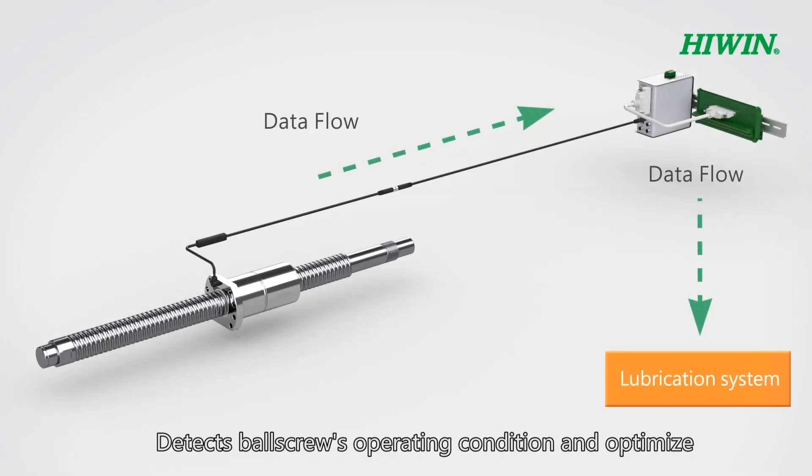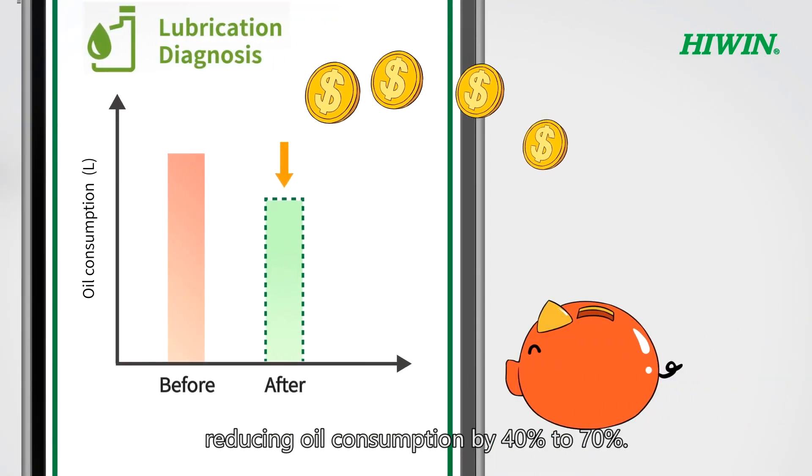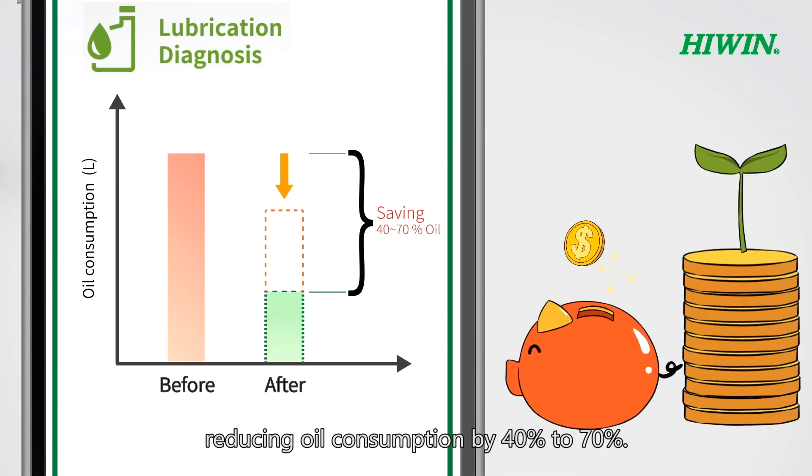Smart lubrication detects ballscrew operating condition and optimizes lubrication frequency and quantity, reducing oil consumption by 40% to 70%.